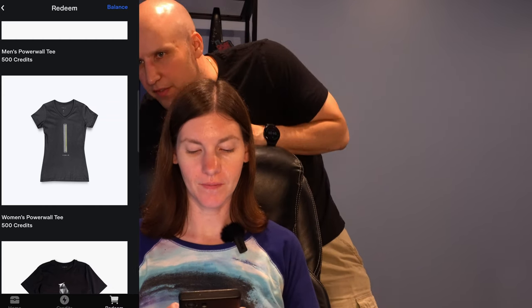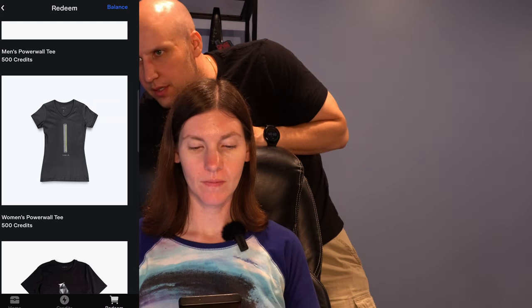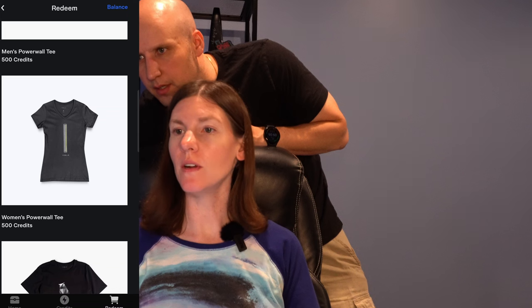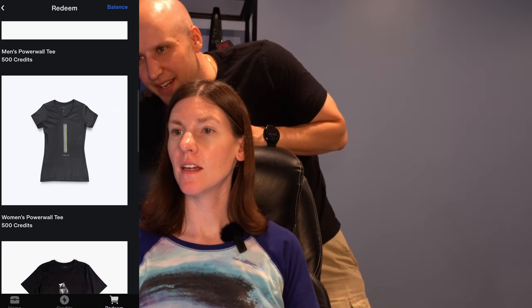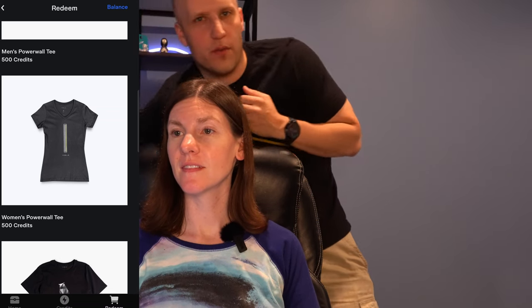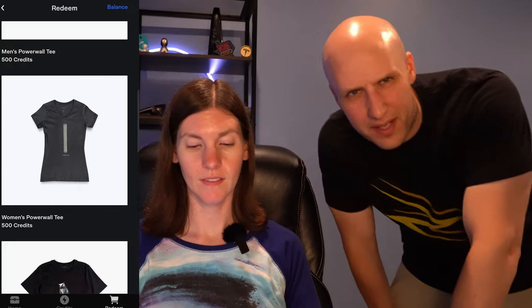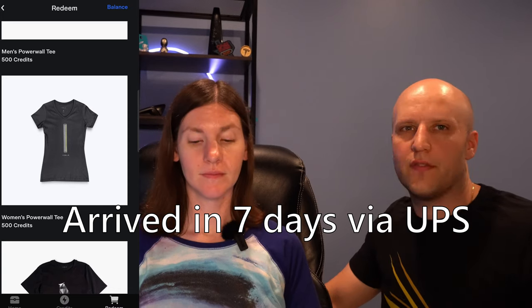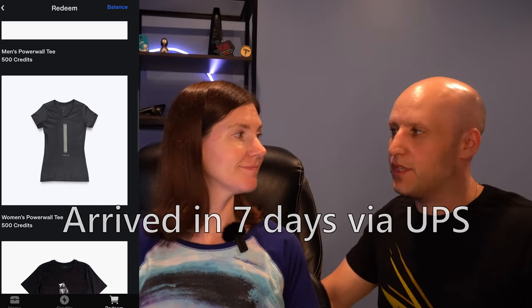She ordered the women's Powerwall tee and is excited. We do have confirmation emails on these different orders, so that's good. She ordered the Supercharger Miles and a Cybertruck raffle ticket — you can win a free Cybertruck. We don't have the confirmation email for the shirt yet, but we'll give it a couple days and see if it comes in or we get a tracking number before posting the video.